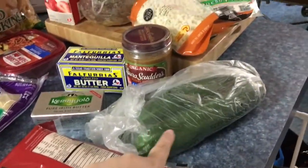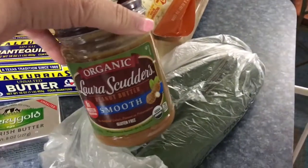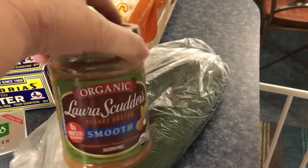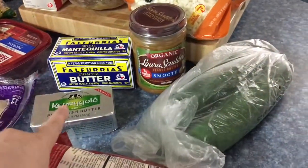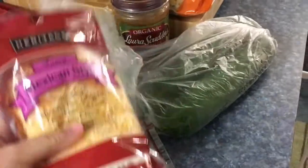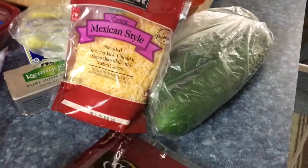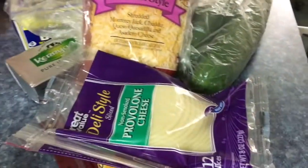I got a couple of cucumbers, and they had this Laura Scudder's smooth gluten-free — it's just peanuts and a little bit of salt — peanut butter, all for $2.50, so I grabbed it. Got some sunflower butter, got my Kerry Gold unsalted butter for my coffee, and some shredded cheese — this is what I make our cheese taco shells out of — and just cheese chips. Got some gouda cheese and provolone cheese.